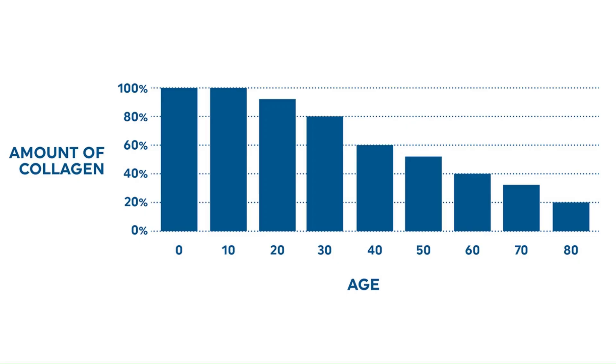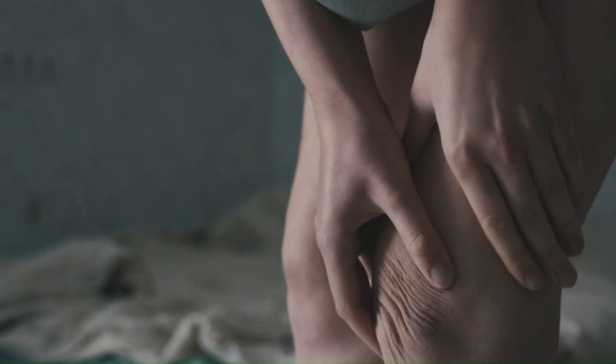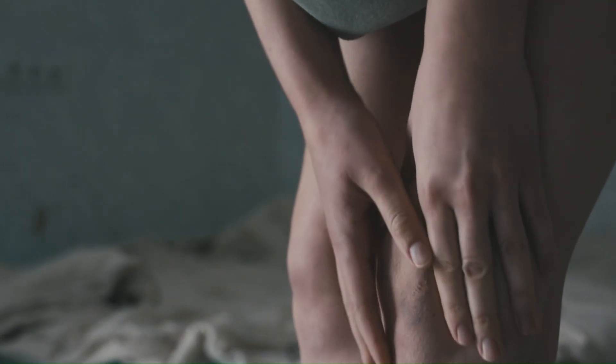But here's the catch: over time, especially as we age, our body's natural collagen production starts to slow down. This decrease is a big reason we start to notice changes as we get older — things like wrinkles, sagging skin, joint discomfort, and even weaker hair and nails.